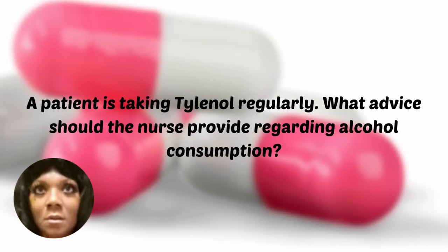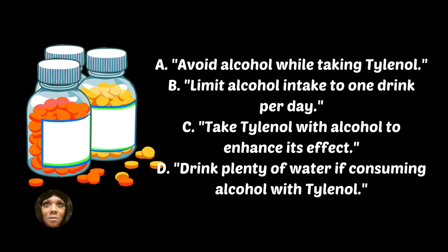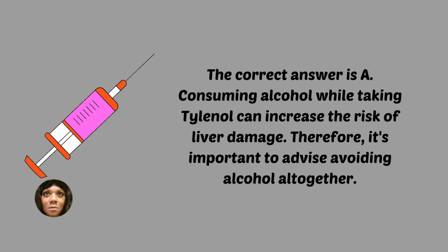First question: A patient is taking Tylenol regularly. What advice should the nurse provide regarding alcohol consumption? A, avoid alcohol while taking Tylenol. B, limit alcohol intake to one drink per day. C, take Tylenol with alcohol to enhance its effect. D, drink plenty of water if consuming alcohol with Tylenol. The correct answer is A — consuming alcohol while taking Tylenol can increase the risk of liver damage, so it's important to advise avoiding alcohol altogether.